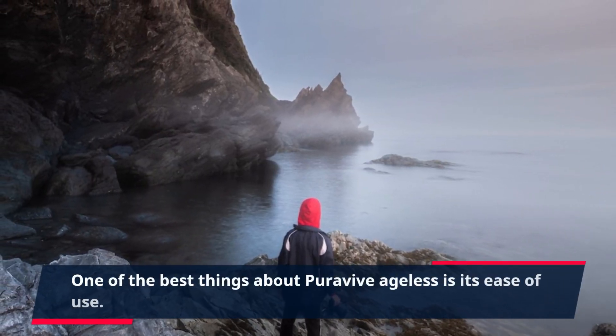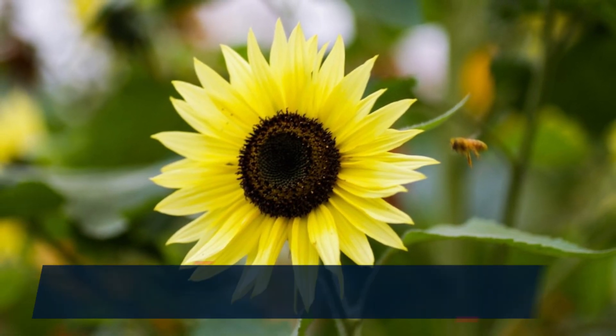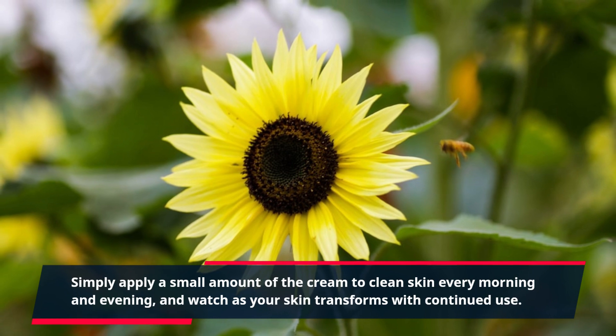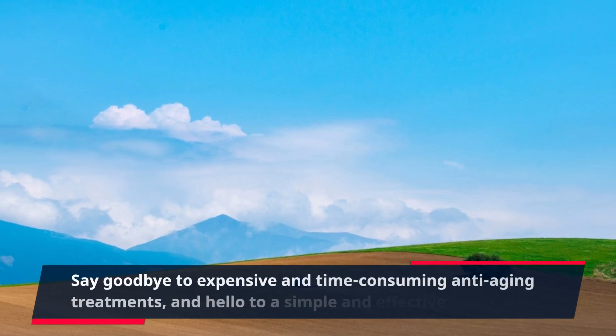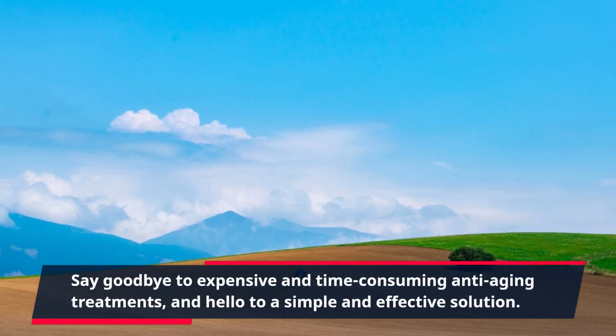One of the best things about PuraVive Ageless is its ease of use. Simply apply a small amount of the cream to clean skin every morning and evening, and watch as your skin transforms with continued use.